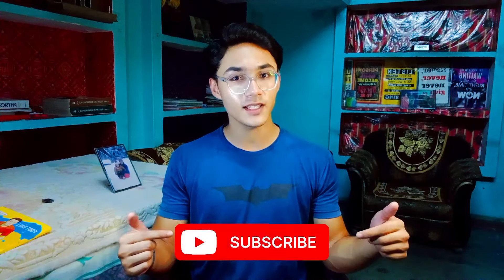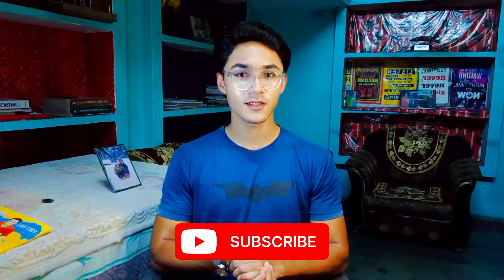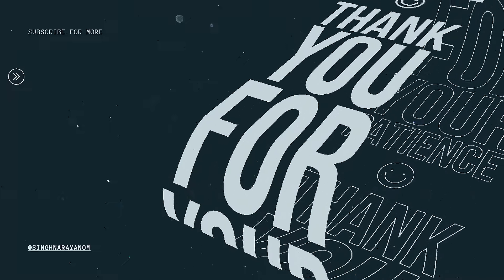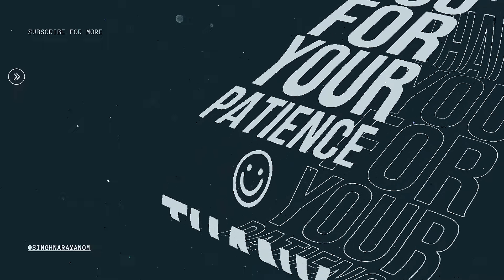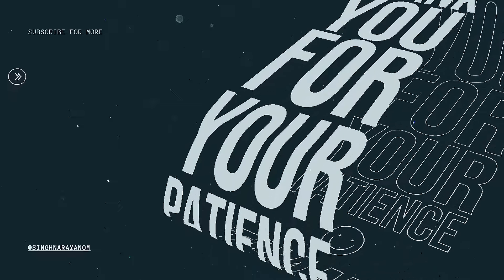That's it! I hope you enjoyed the video. If you did, then subscribe for a daily dose of awesome content uploaded on this channel. I'll meet you in the next video. Till then, I'm Om, signing out. Bye!